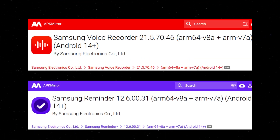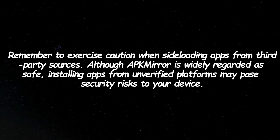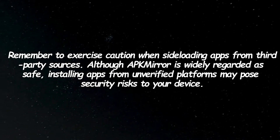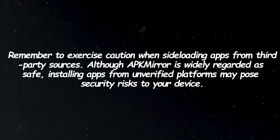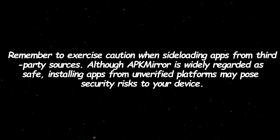You can explore the Voice Recorder and Reminder apps by downloading them from APK Mirror — check the link in the description box. Remember to exercise caution when sideloading apps from third-party sources. Although APK Mirror is widely regarded as safe, installing apps from unverified platforms may pose security risks to your device.